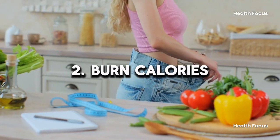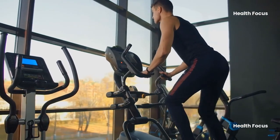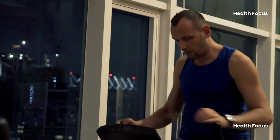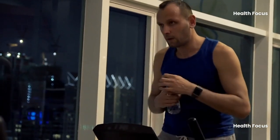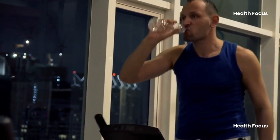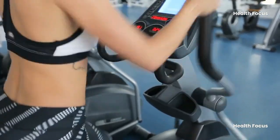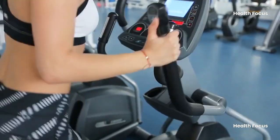Benefit 2: Burns calories. If you want to burn more calories in a short period, consider the elliptical trainer. Depending on your weight and load, the orbit track may help you burn 250 to 400 kilocalories in 30 minutes. This requires hard work, but burning more calories than you consume will help with weight loss.